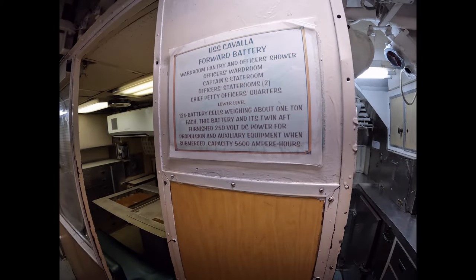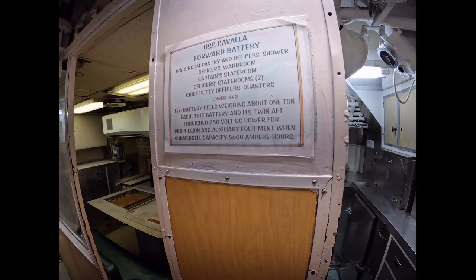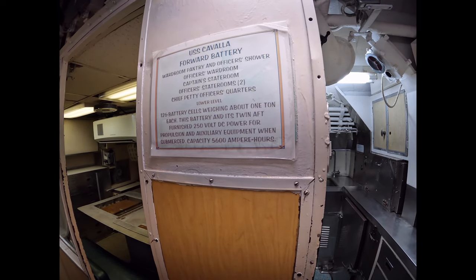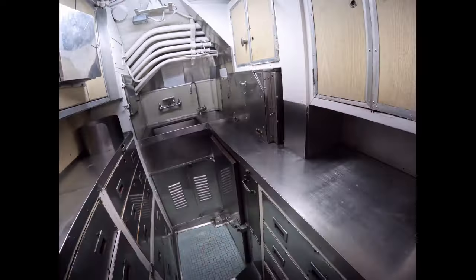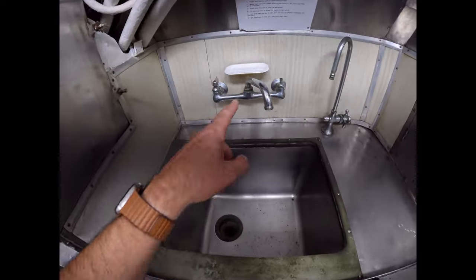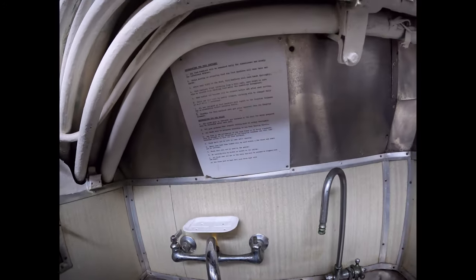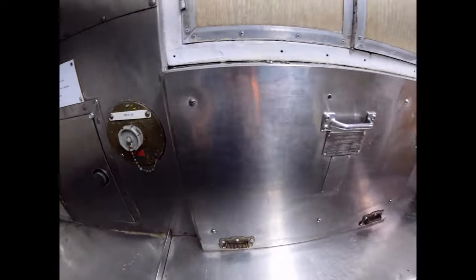Forward battery. Wardroom pantry and officers' shower. Wardroom, stateroom — two staterooms. Chief Rogers' officers. And below, battery cells weighing about a tonne — 250 volt DC power for propulsion when submerged. 5,600 ampere hours. Step in here and explore this tiny, tiny space. Little faucet, sink — it's fantastically original.